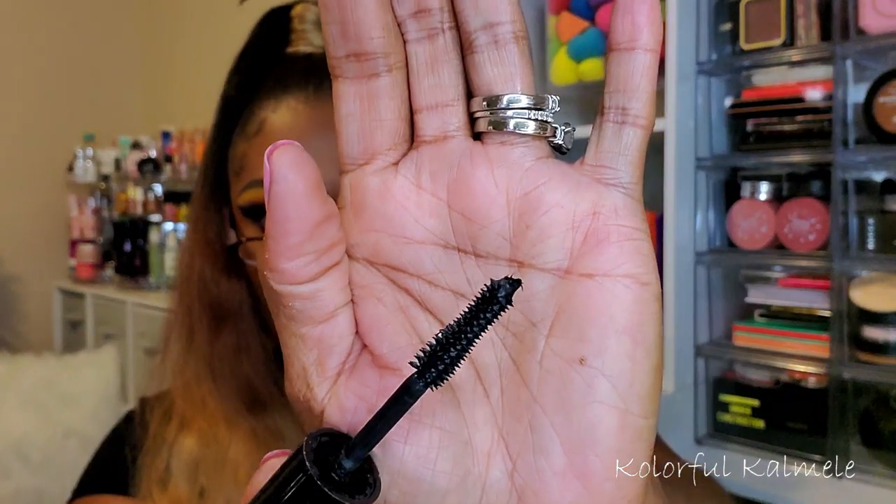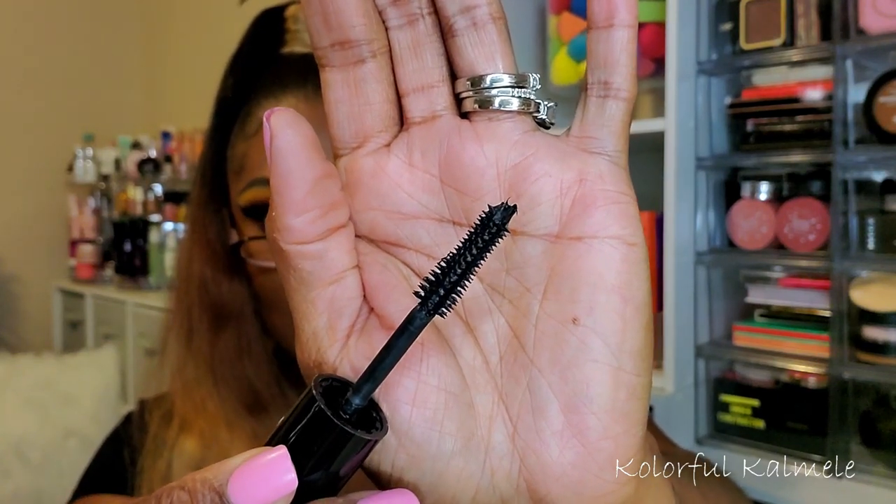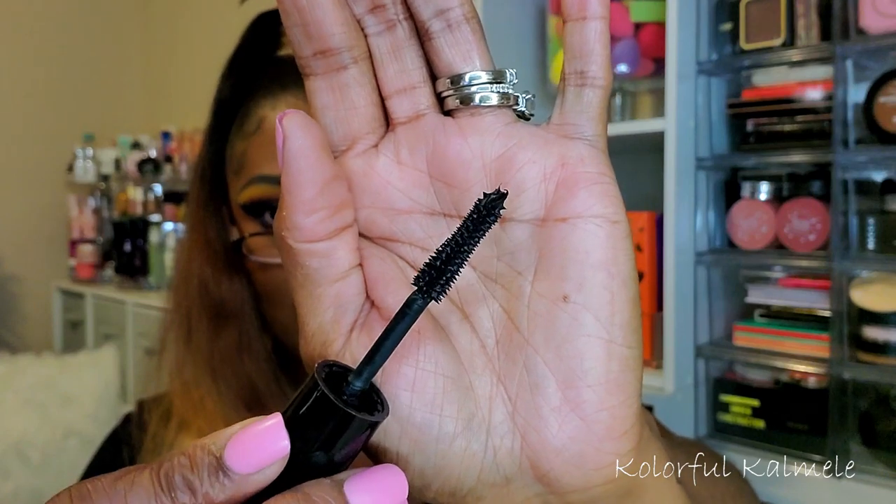For mascara, I grabbed my LA Girl Volumatic mascara. I really like the wand — it's the prickly kind with a pointed tip. I like this mascara, so I decided to pull it again. Although I was able to decide on those items off-camera, I wasn't able to decide on my blush, highlighter, and bronzer because I have some new items that I either bought or was given, so I want to decide on those with you guys now.